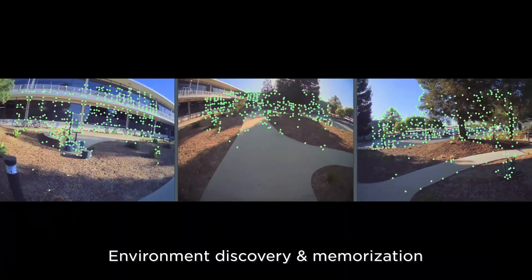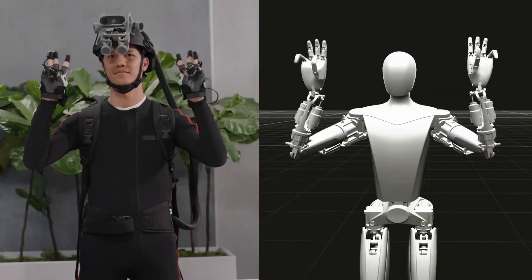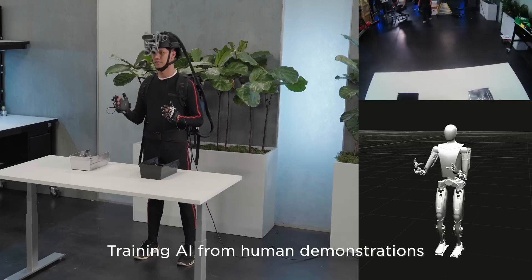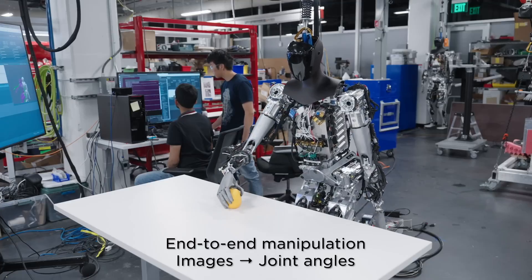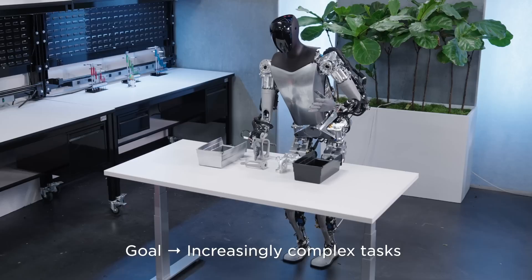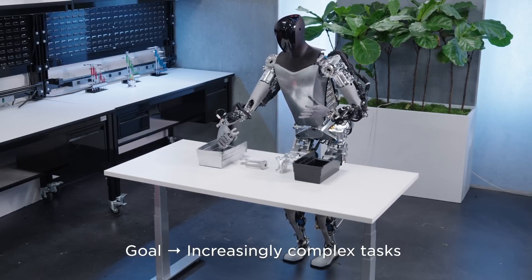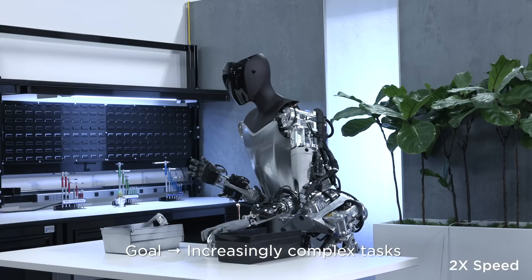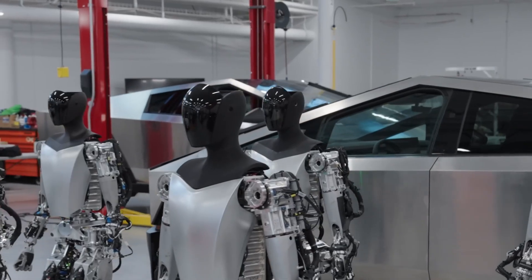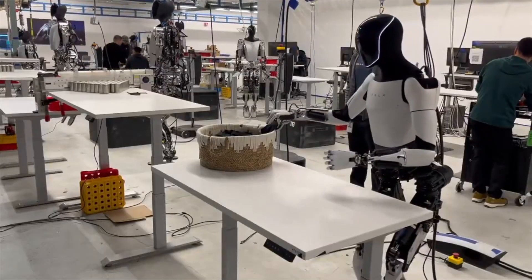The robot's movements are guided by a self-driving computer located in its chest, and it is sustained by a 2.3 kilowatt-hour battery. Regarding release timeline, Optimus robots could start shipping as early as 2025, with some estimates suggesting a release date as late as 2027. Optimus is intended for various applications including addressing labor shortages in factory settings, with capabilities such as lifting heavy loads and walking at a moderate speed making it suitable for industrial environments.